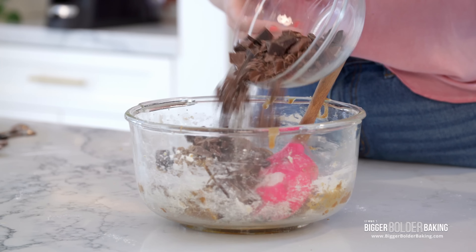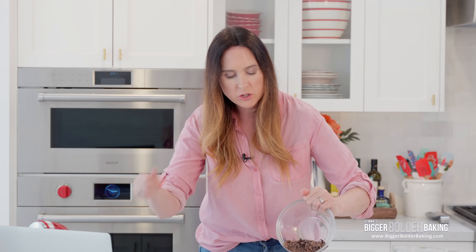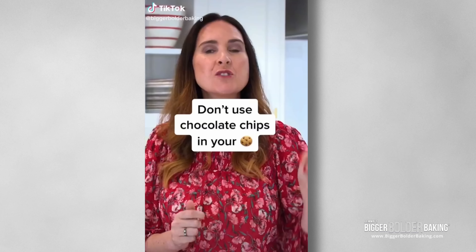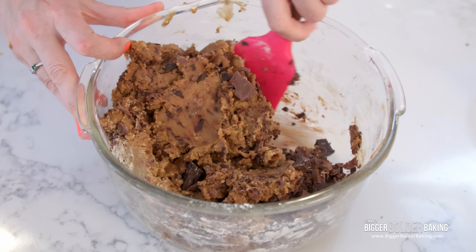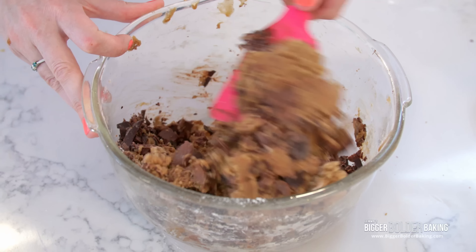In the recipe, it does say you can use chips or discs or chocolate bar, which I like. You may have seen my controversial TikTok — do not use chocolate chips in your cookies. I do not use chips; discs are okay. But this dough is very dry and stiff, so I'm not sure what kind of results that's going to yield. Let's bring in my dough and compare the two.